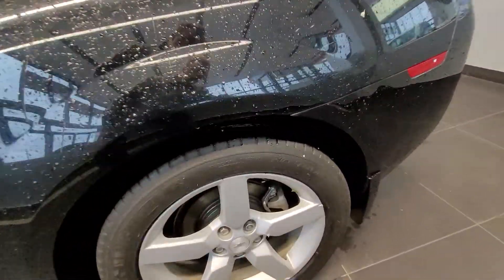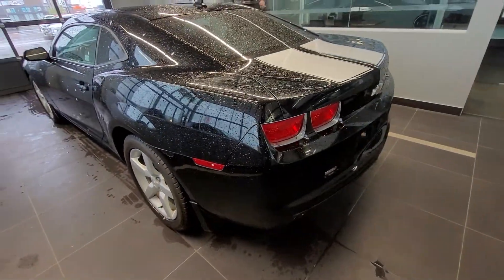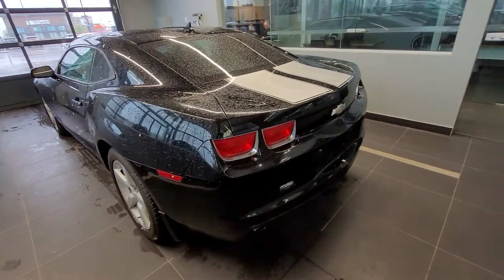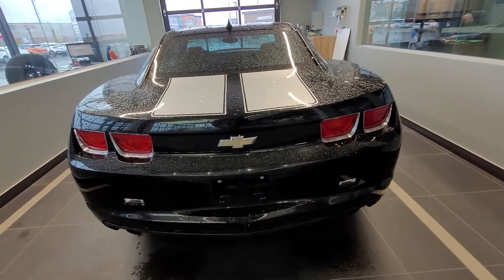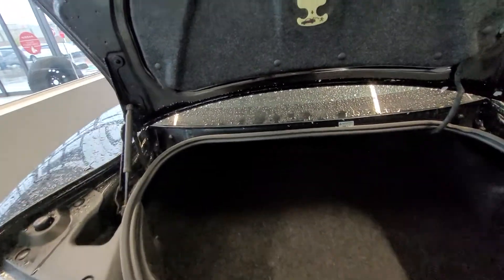Coming around to the back, there are the back tires. What you're seeing here is little flower petals from outside — no damage. We'll open up the back here for a peek inside the ample storage space in the trunk.